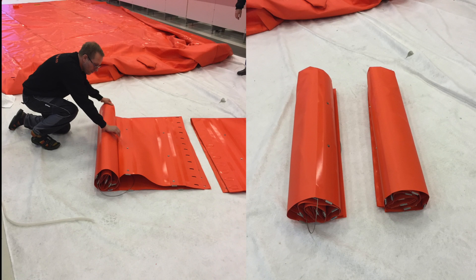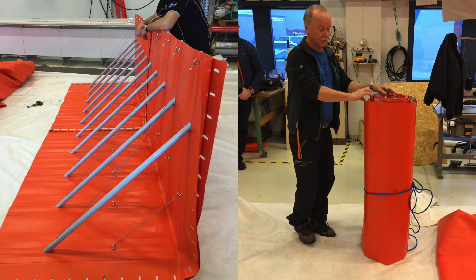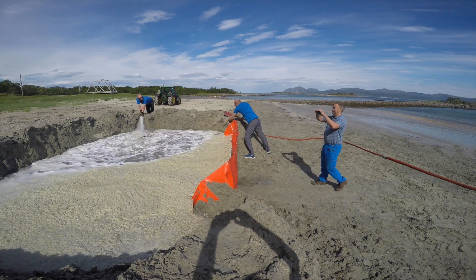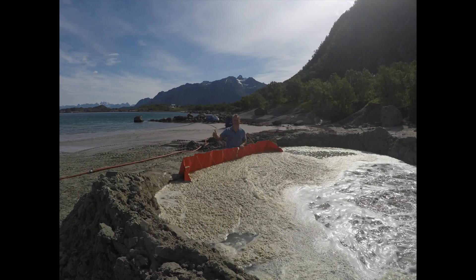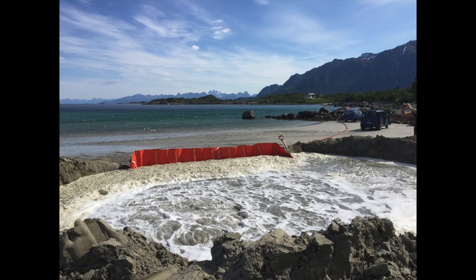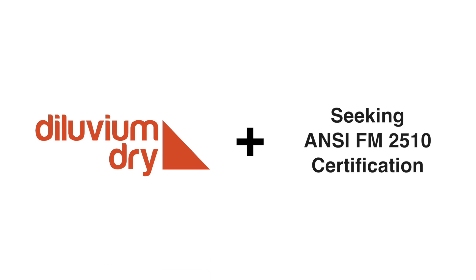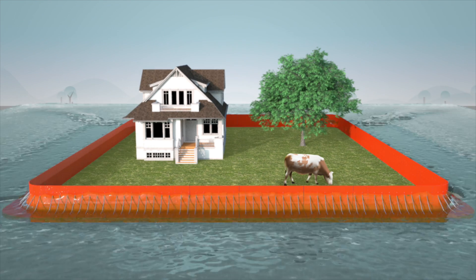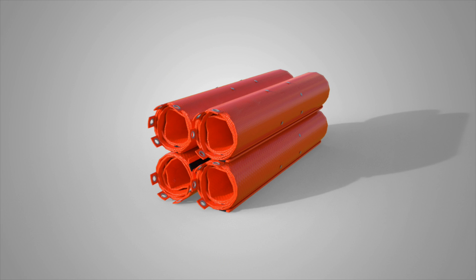By next year, we hope you'll be able to pick up rolls of the Diluvium Dry system at your local home improvement store. This product has already been field tested in multiple locations, including Norway, and we currently have identified locations for several pilot projects in the U.S. We are raising money for global certification because we believe that Diluvium Dry exceeds the highest standards of quality, technical integrity, and performance. And that's where we need your help.